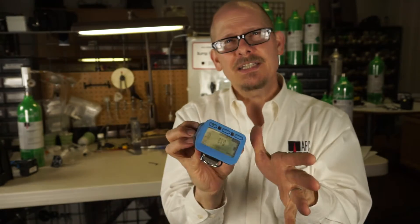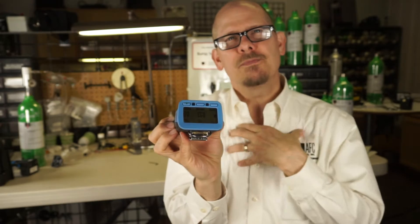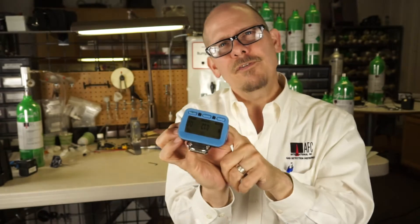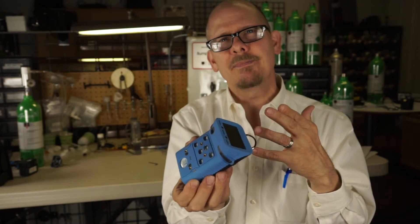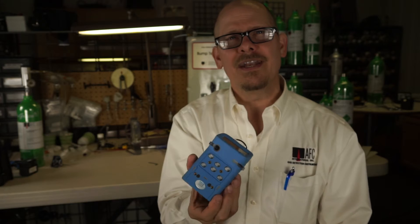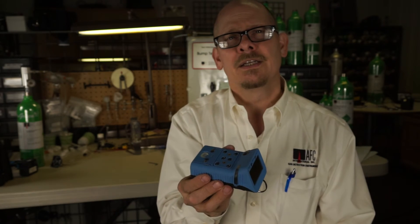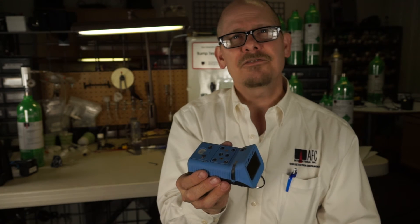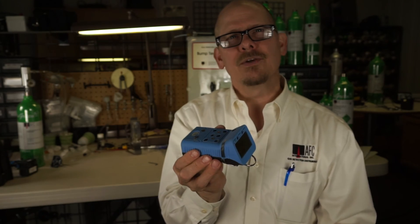So that's the GFG G460 for AFC International. If you need more information, a demo, want to know more about its capabilities, or want a price quote, give us a call at 800-952-3293 or look us up at www.afcintl.com. Be safe — give us a call if we can help you. Thank you.